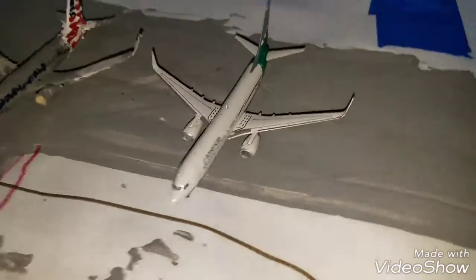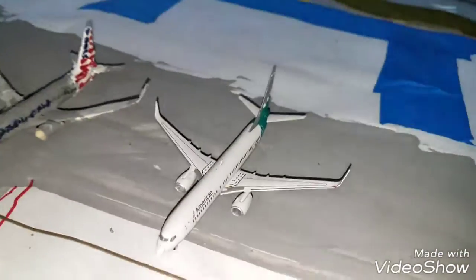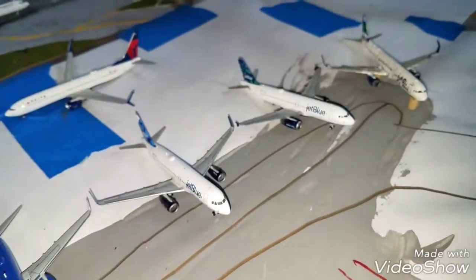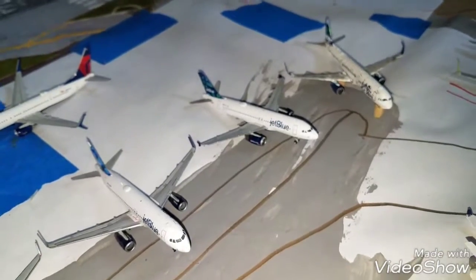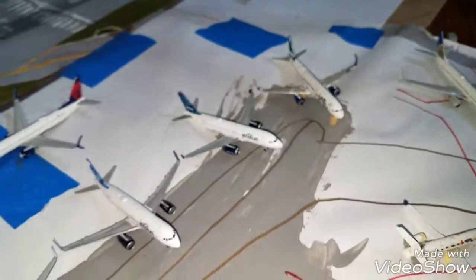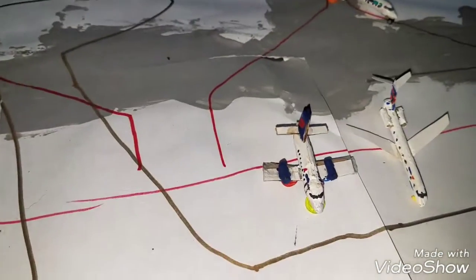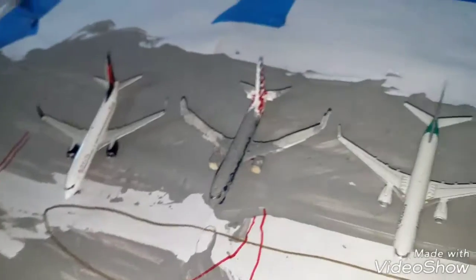This is kind of the Southwest, JetBlue, and United terminal, and then this is the regional stance for all small aircraft. Over here is going to be the American and Delta terminal.